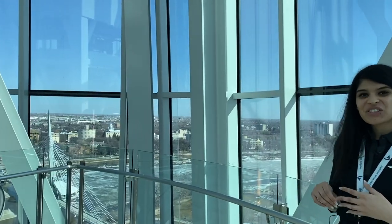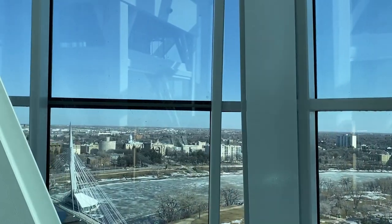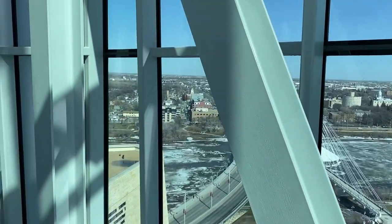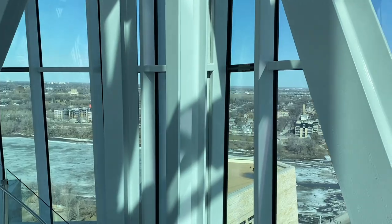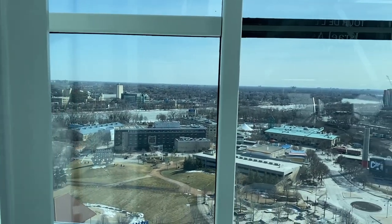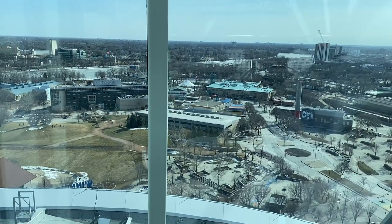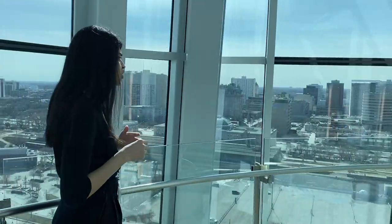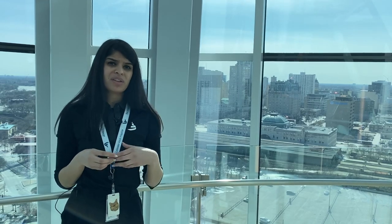To the east of the city we have Saint Boniface, where Louis Riel, the Métis leader, is resting. You can also see how the river is melting — we are in spring right now. To the south we have The Forks, a national historic site where for thousands of years Indigenous people from across North America came to live. To the west on Main Street, in 1919 during the Winnipeg General Strike, around 35,000 people came together to open dialogue about improving labor rights.